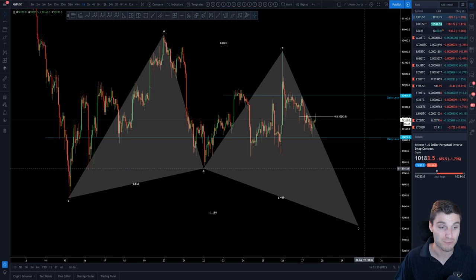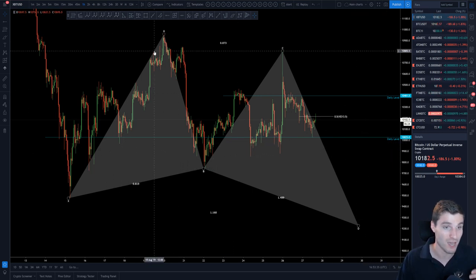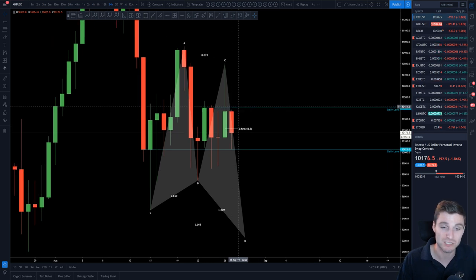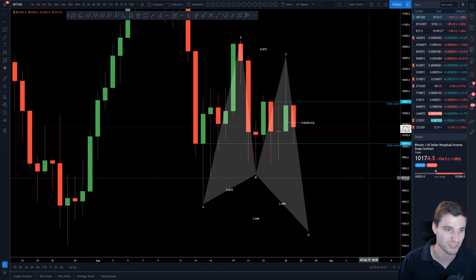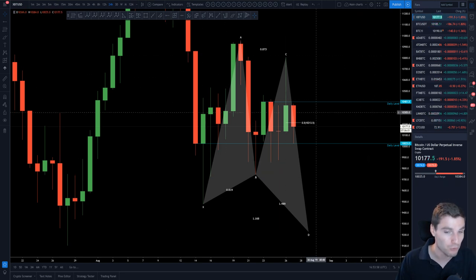So my perspective on Bitcoin: the important support you don't want to see broken — or it depends if you're bullish or bearish — on the daily, if you start closing below that support it's support lost, and if you start closing above resistance it's resistance lost. You're looking at 10,025 to 10,400 as your support and resistance on Bitcoin, with the middle of the range at 10,200.